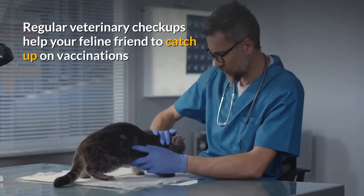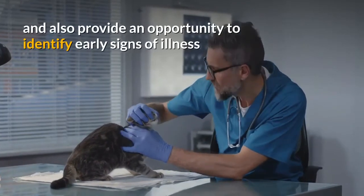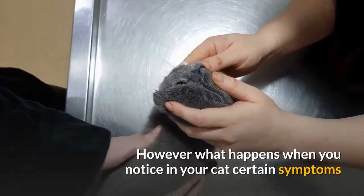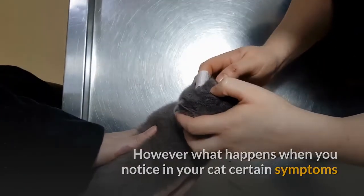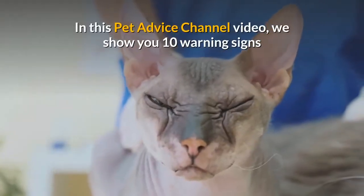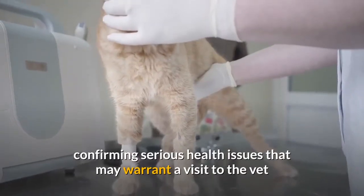Regular veterinary checkups help your feline friend catch up on vaccinations and provide an opportunity to identify early signs of illness. However, what happens when you notice certain symptoms in your cat and aren't sure if a trip to the vet is required? In this pet advice channel video, we show you 10 warning signs confirming serious health issues that may warrant a visit to the vet.